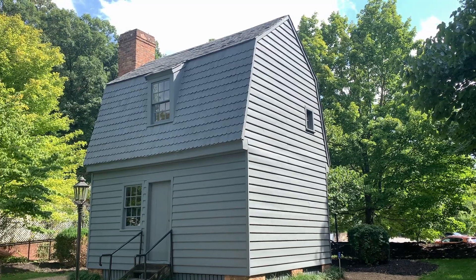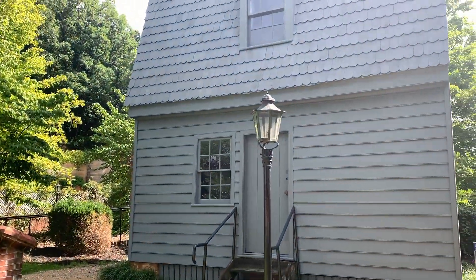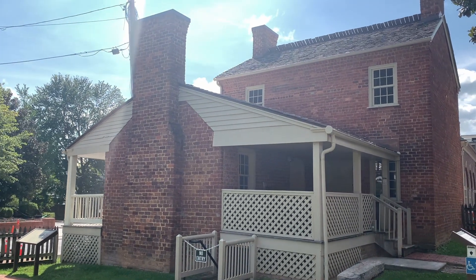This is a replica of Andrew Johnson's birthplace, a small, humble home. When not under construction, it seems as if you can walk through the house, but I had to settle for looking through the window. This brick house right beside Andrew Johnson's birthplace is his home where he lived.